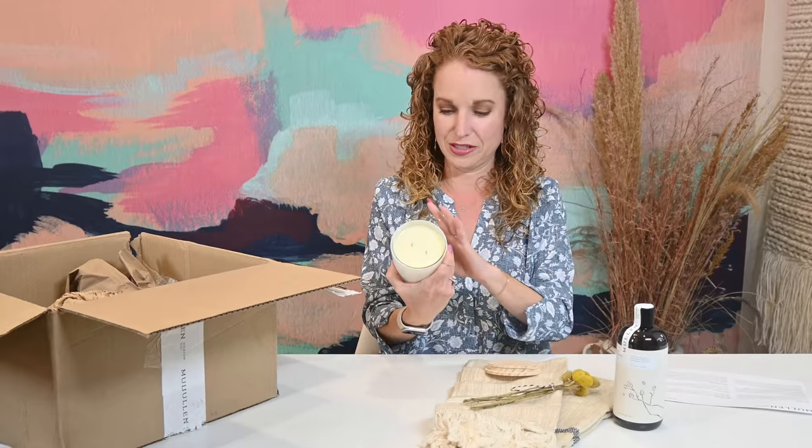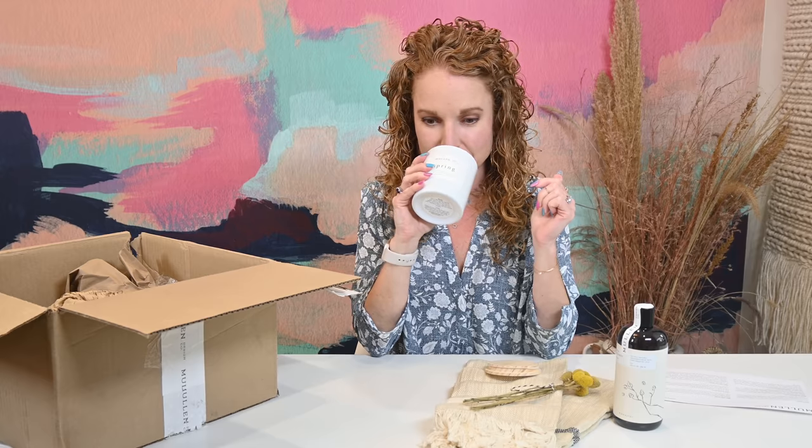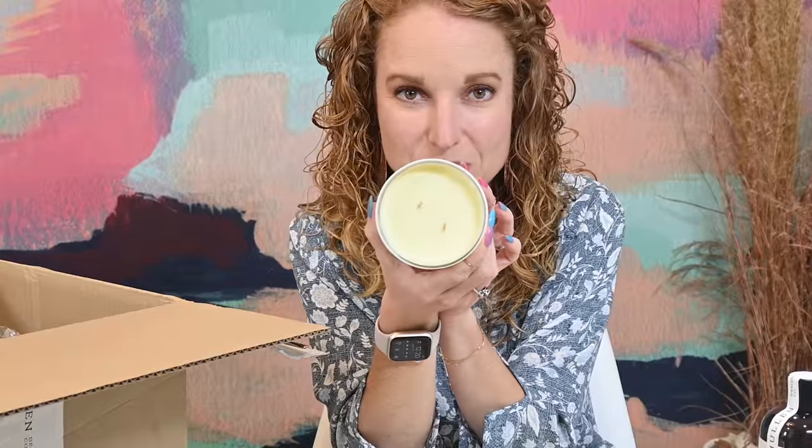Oh my gosh, it smells so good. So spring. It's citrus — a medium strength citrus scent, not really light and not really strong. It is a dual wick candle and I am very excited about this. You would think at this point I would be like no more candles, but no, I have not reached that point.